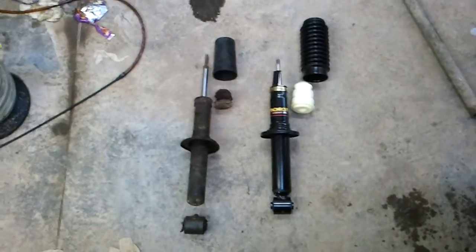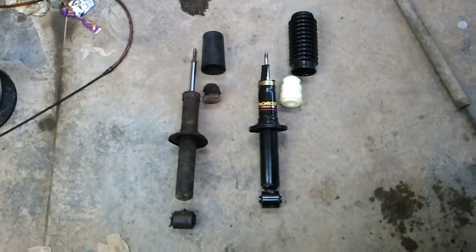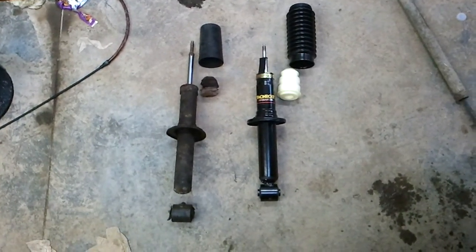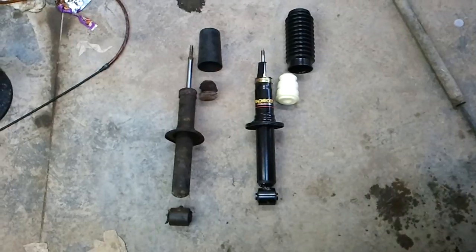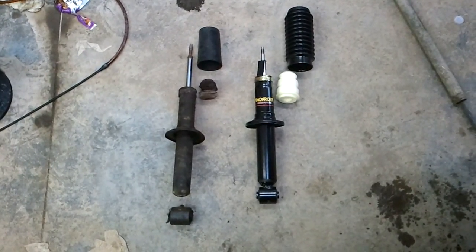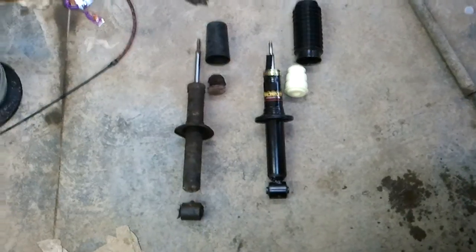I've gotten the strut assembly out of the car, and I wanted to show you some of the deficiencies that I found. I've got here the new old stock one that I'm going to put in on the right, and the one that came out of the car on the left.